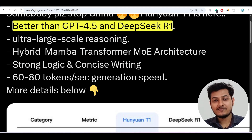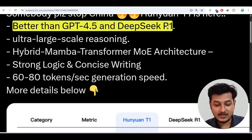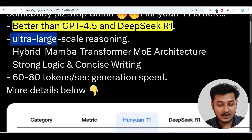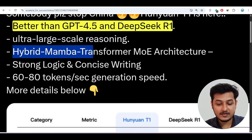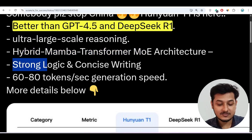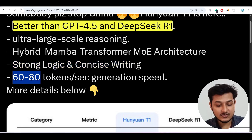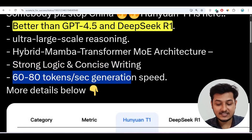Hey everyone, welcome to a new video. I have found another new free AI model and it is better than GPT-4.5 and DeepSeek R1. Some of the exciting features include ultra large-scale reasoning capability, a new hybrid Mamba Transformer MoE architecture, strong logic and concise writing capability, and an interesting 60 to 80 tokens per second generation speed.